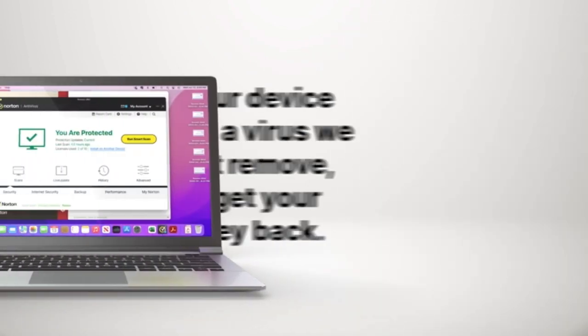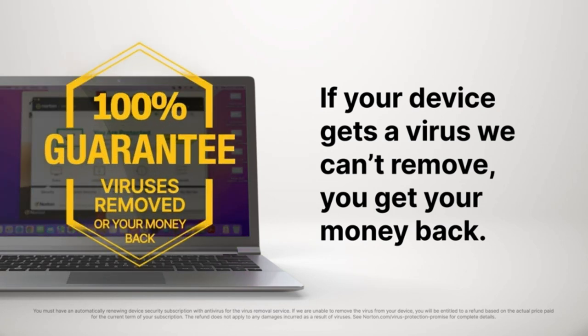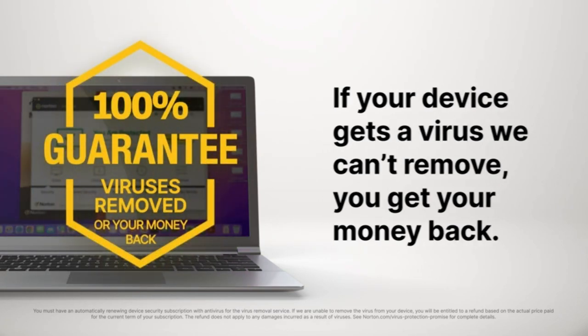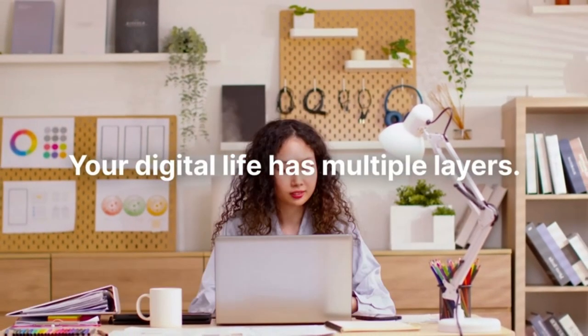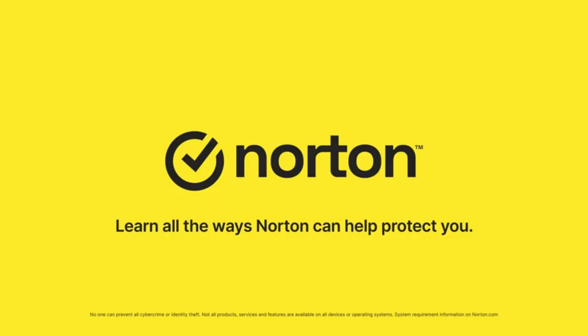And with our virus protection promise, if your device gets a virus we can't remove, you get your money back — guaranteed. Since your digital life has multiple layers, it only makes sense to have multiple layers of protection to go with it. Norton 360. Learn all the ways Norton can help protect you.